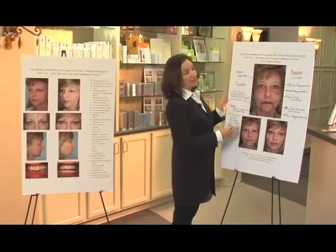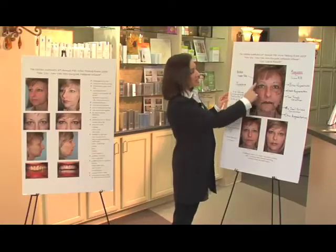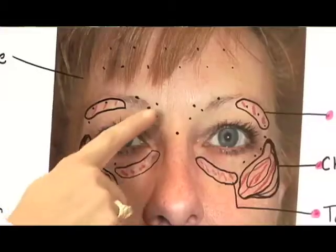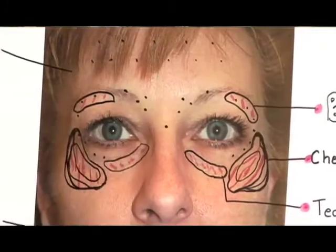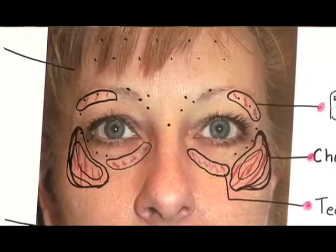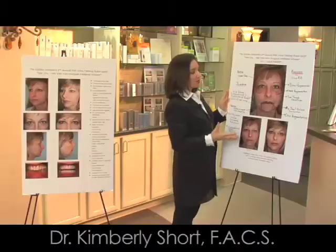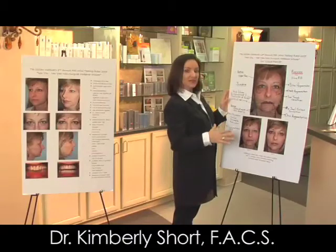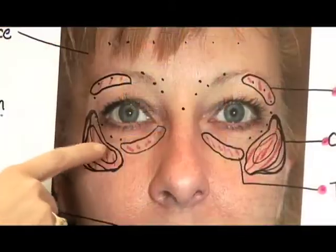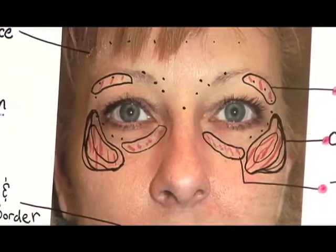Botox is used to relax muscles which are causing deeper wrinkles. Botox was used in the forehead area to relax the horizontal forehead lines, and in the area between her brows to relax the frown lines — the "11" sign — that many patients develop. Botox was also used along the outer brow to give her a little brow lift by relaxing the muscles that depress the brow, and continued around the outer eye area to help prevent crow's feet and relax the muscles that cause wrinkles around the eyes.